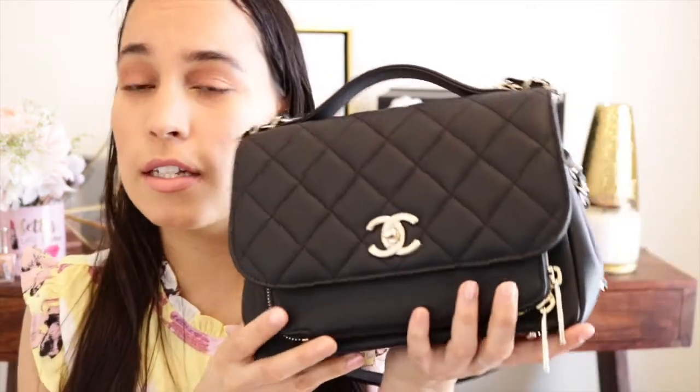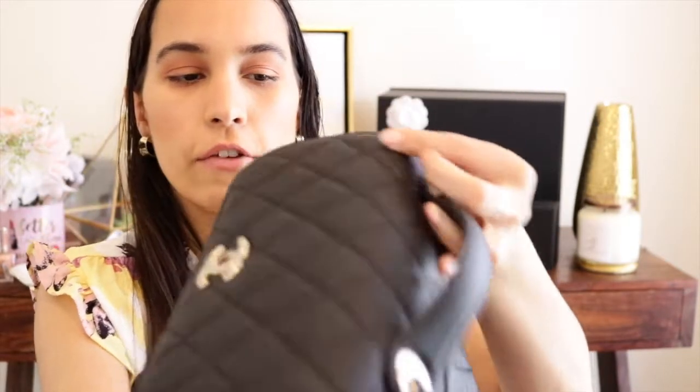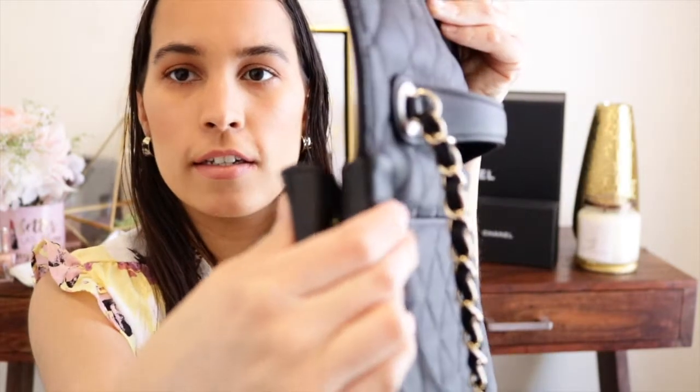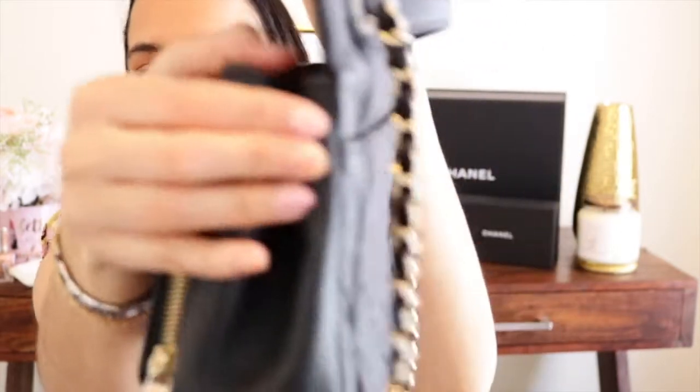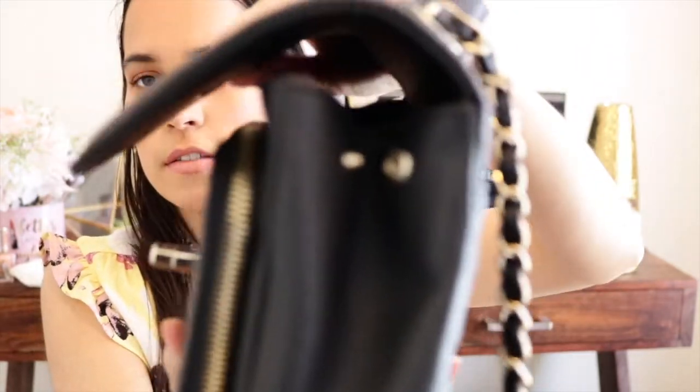It's my first and only Chanel bag right now and I love it so much. It's a versatile color — you can pair it with any outfit and look put together. I also want to show these little buttons on the side: if you click them both together, the bag becomes a little smaller on the sides, but if you need more space you can undo them to expand the bag.